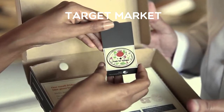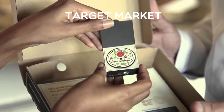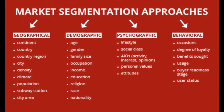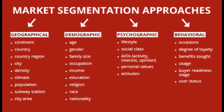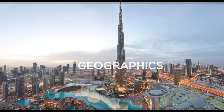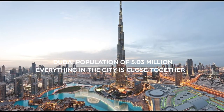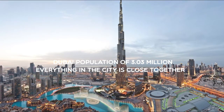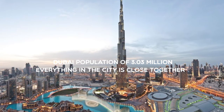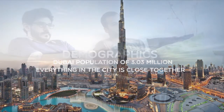The target market is a specific group of consumers at which a product or service is aimed at. Target market is broken up into three sections which are segmentation, targeting, and positioning. Segmentation can be broken down into geographical, demographical, psychographic, and behavioural. The VIP fridge magnet is currently only in Dubai, targeted towards three million people who live there. Red Tomato Pizza has used the advantage of Dubai being a dense city, meaning everything is close together, which decreases the delivery times.